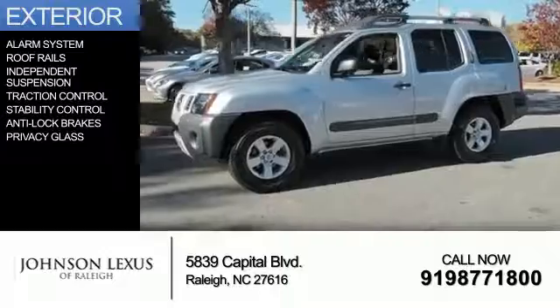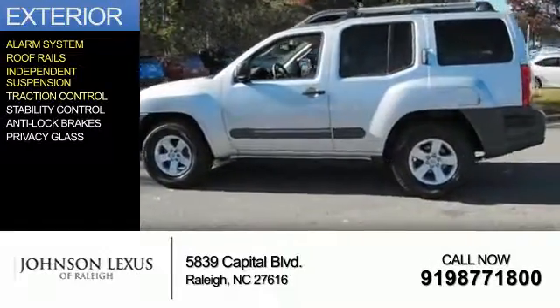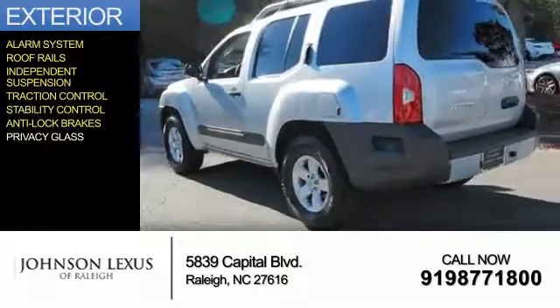The features include an alarm system, roof rails, independent suspension, traction control, stability control, anti-lock brakes, and privacy glass.